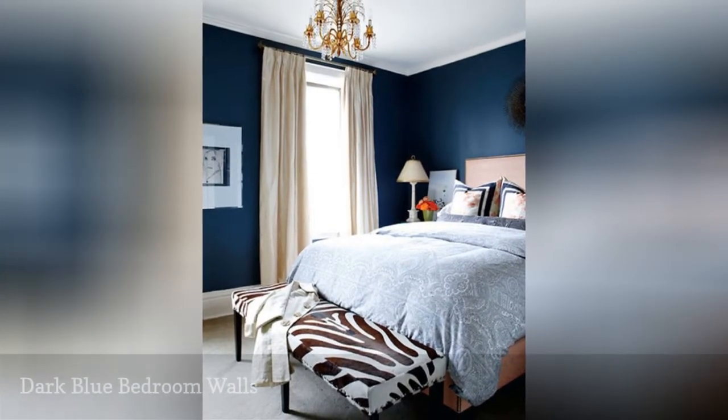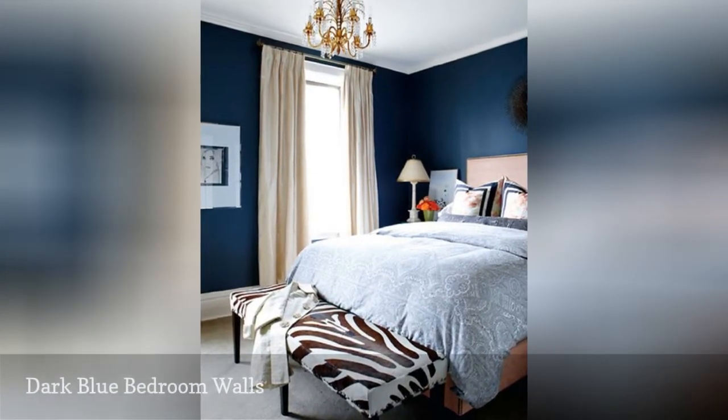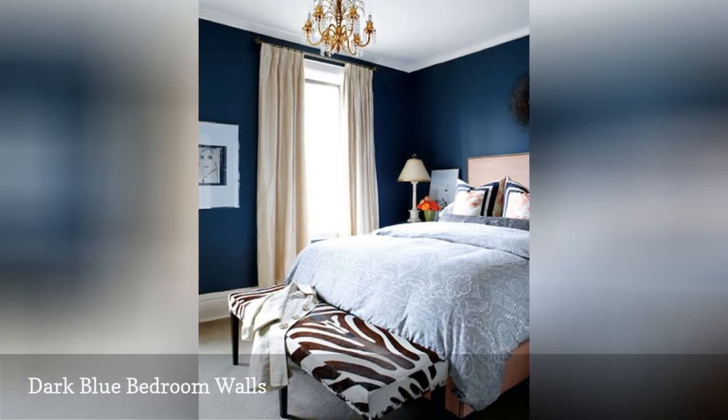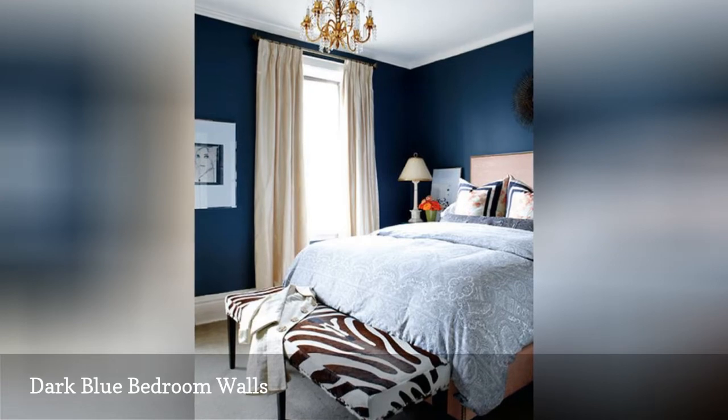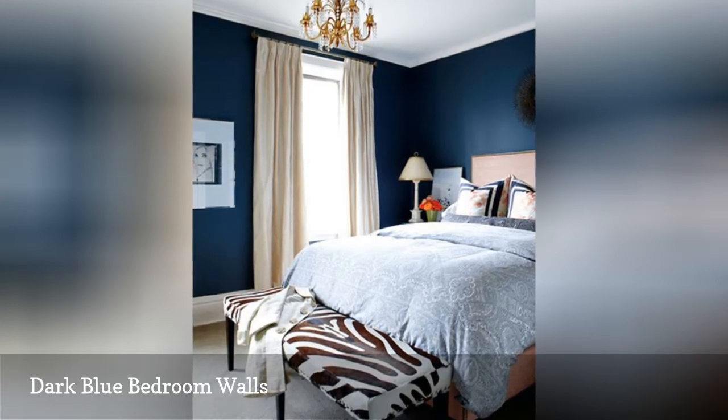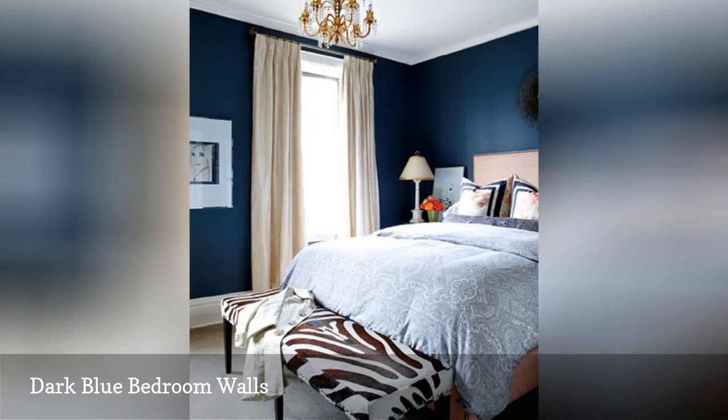If you like a bit of drama but prefer to avoid brash brights, consider dark blue for your bedroom walls. This slightly moody feel provides the perfect backdrop for special touches like the zebra bench and pretty chandelier in this room designed by Meredith Herron Design.